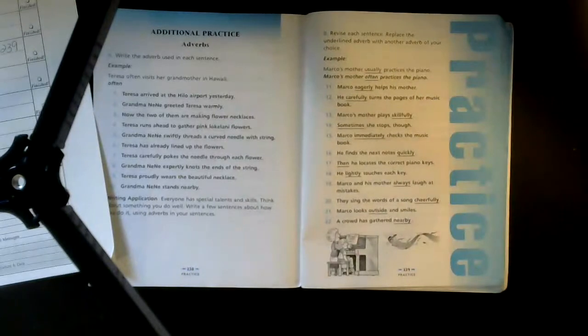Sometimes she stops though — 'sometimes.' Marco immediately checks the music book — when does he do it? Immediately. He finds the next notes quickly — 'quickly.' Then he locates the correct piano keys. Then he lightly touches each key — 'lightly.'